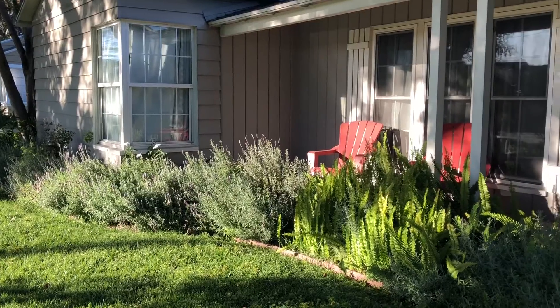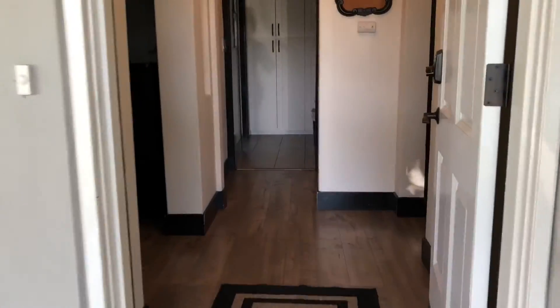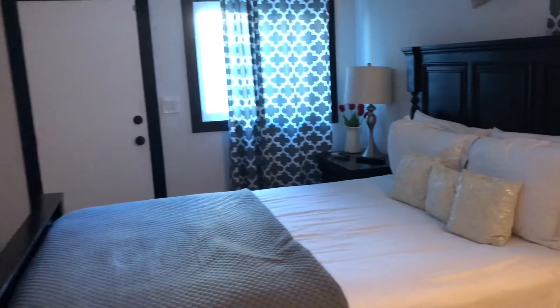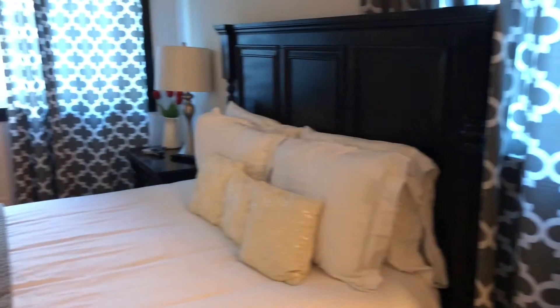Welcome to our 2018 vacation spot. We found this house on Airbnb. This home had four bedrooms and two bathrooms, and so much amazing features.